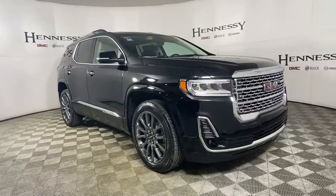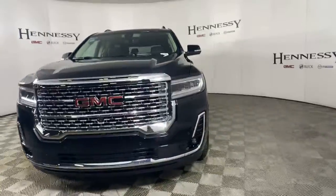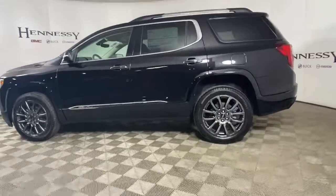Check out this 2022 GMC Acadia. Now is the perfect time to start a fresh new chapter in your traveling life. Take a closer look at this vehicle — its design and features represent an outstanding value.